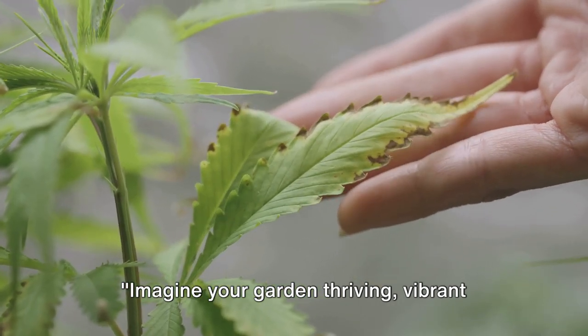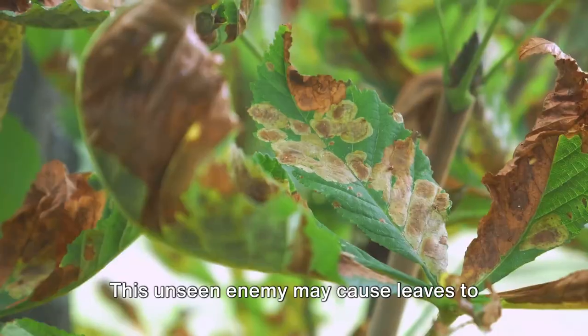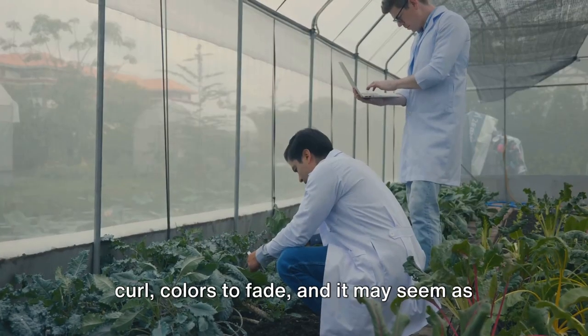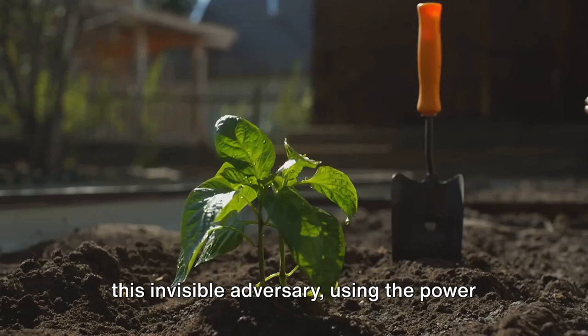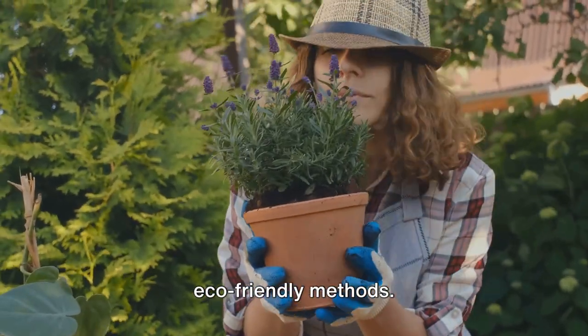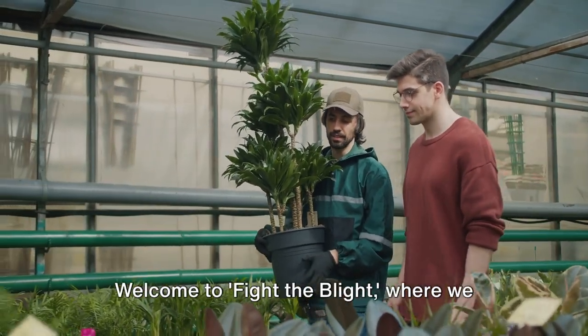Imagine your garden thriving, vibrant with healthy plants, only to find it suddenly struck by an unseen foe. This unseen enemy may cause leaves to curl, colors to fade, and it may seem as if all your hard work has been in vain. But what if there was a way to combat this invisible adversary using the power of nature itself? The solution lies in eco-friendly methods.